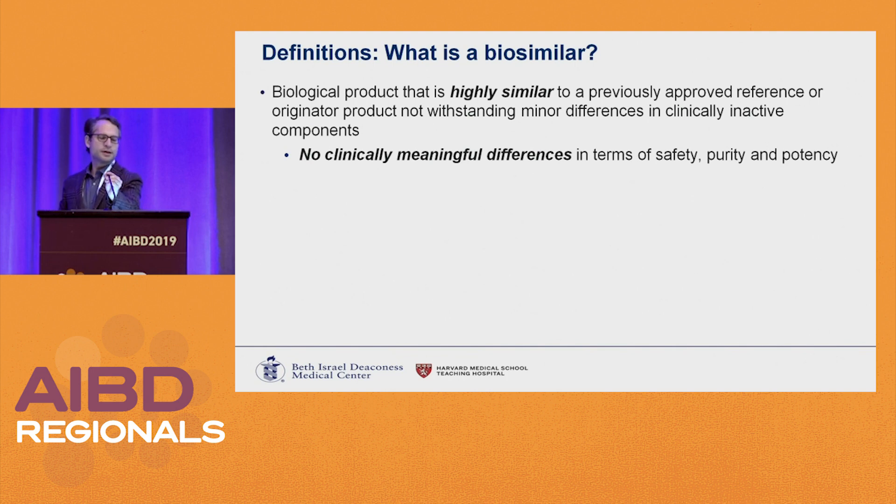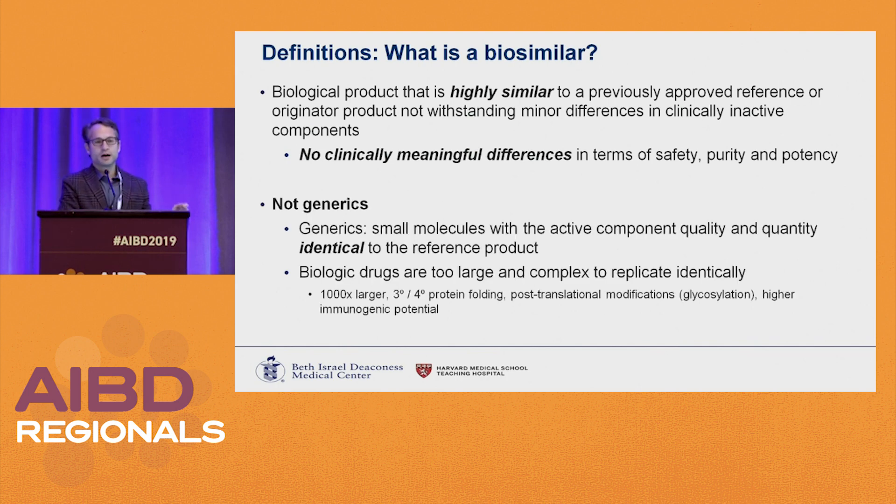So what is a biosimilar? It is a biologic product that is highly similar to a previously approved reference, originator, or innovator product, notwithstanding minor differences in clinically inactive components. There are no clinically meaningful differences in terms of safety, purity, or potency. They are not generics. Generics are small molecules and are actually identical to the reference product. Biologic drugs are larger, complex, with tertiary and quaternary folding — impossible to make identical, hence the term biosimilar.